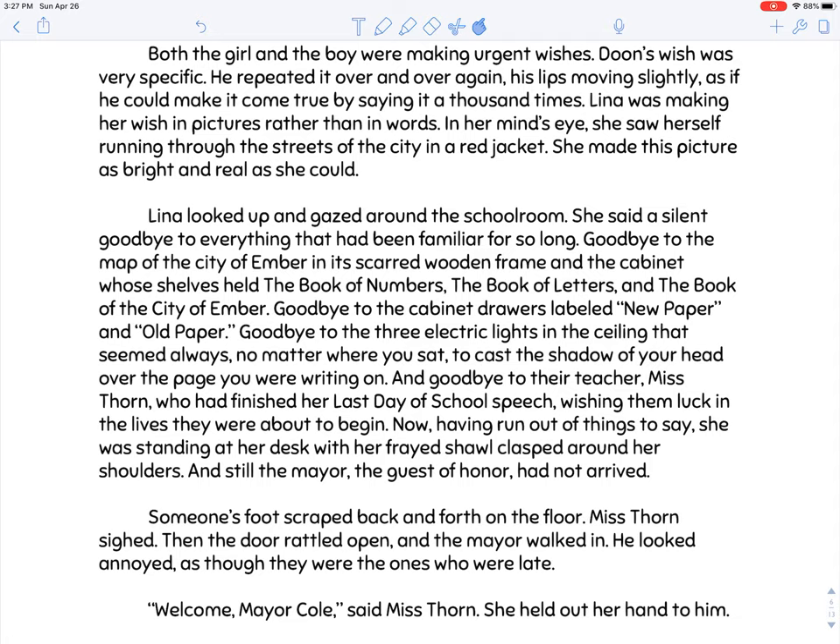Both the girl and the boy were making urgent wishes. Dune's wish was very specific — he repeated it over and over, his lips moving slightly as if he could make it come true by saying it a thousand times. Lena was making her wish in pictures rather than in words. In her mind's eye, she saw herself running through the streets of the city in a red jacket. It seems they each have a goal for assignment day, but there's anxiety because they're not sure what their careers will turn out to be.